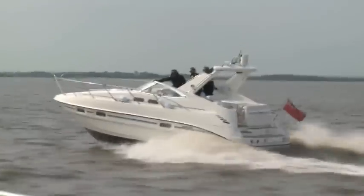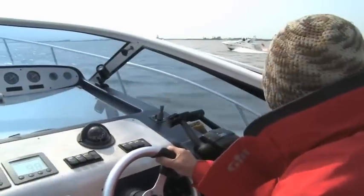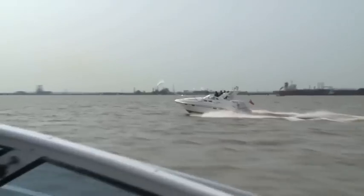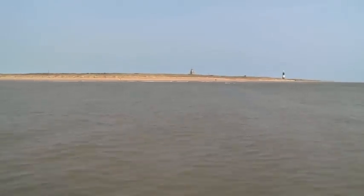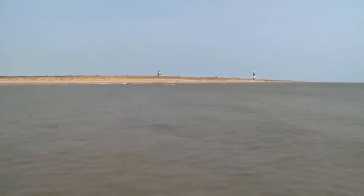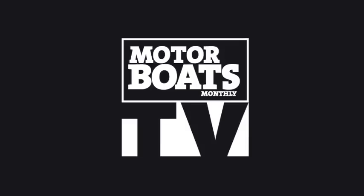We've just been racing a fellow S34 — the first one we've actually been out on the water with since we left home. We're letting them get away now, though. Leaving the Humber, we rounded Spurn Head and continued our voyage northward.